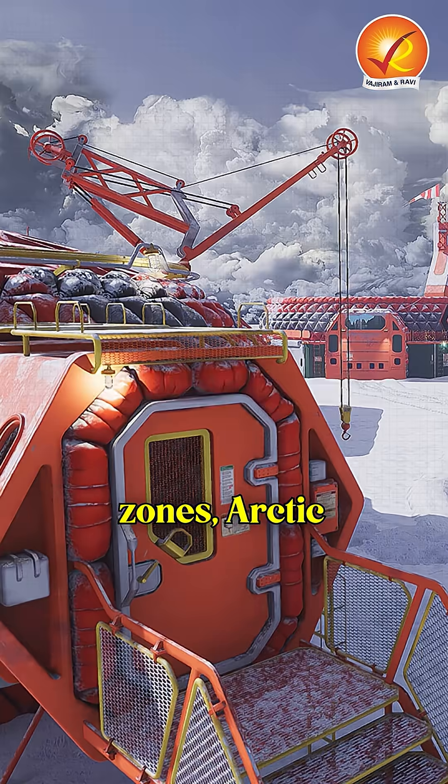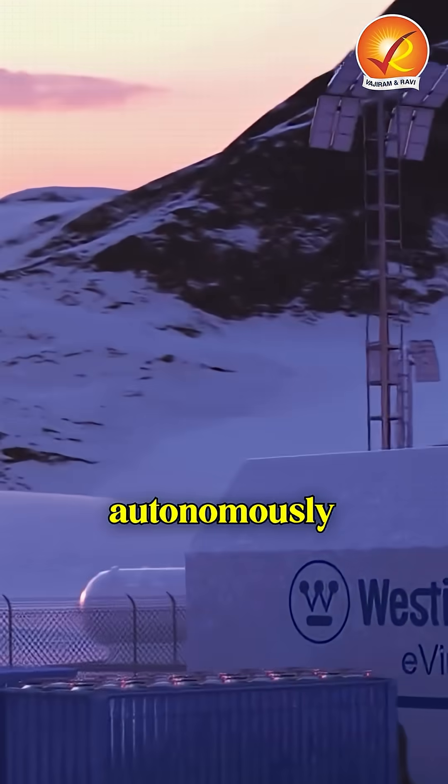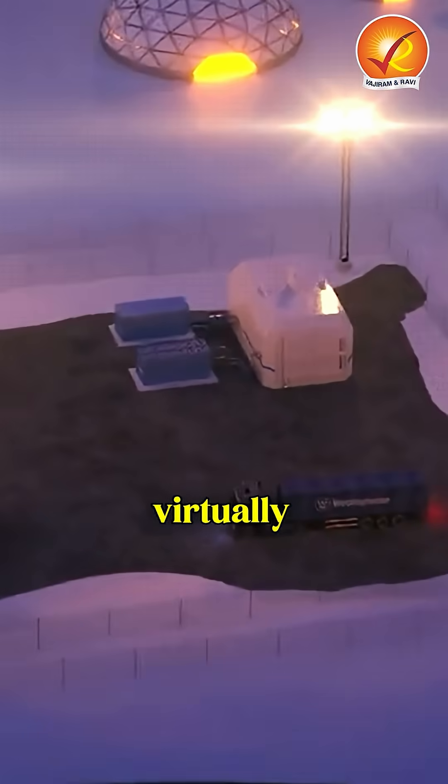Think disaster zones, arctic outposts, or off-grid communities. Once deployed, they operate autonomously for up to 10 years using advanced passive safety systems that make meltdowns virtually impossible.